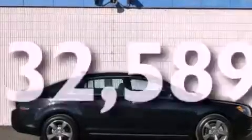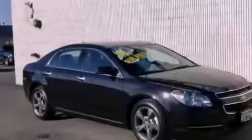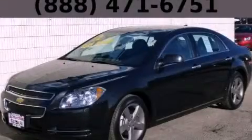With an EPA estimated rating of 33 miles per gallon on the highway, this vehicle is clearly a fuel-efficient choice. Contact us today to schedule your opportunity to see this automobile in person.